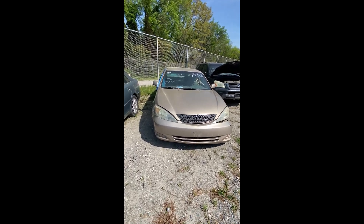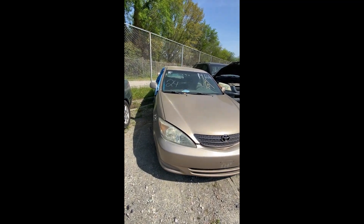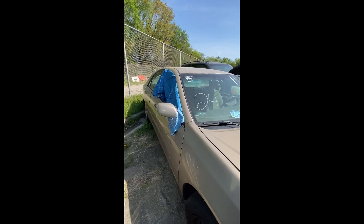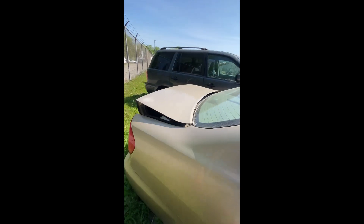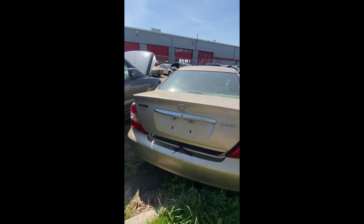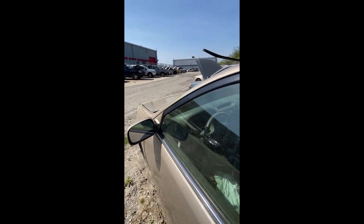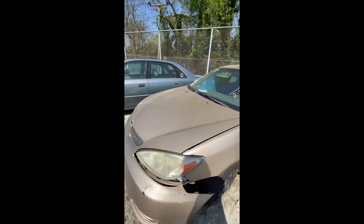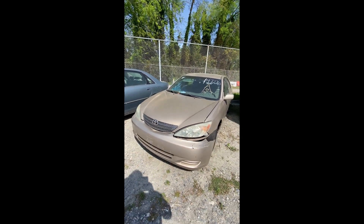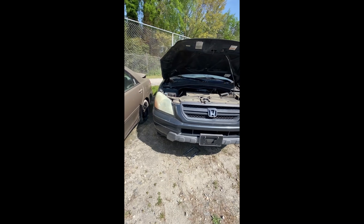Lot number twenty-four: a 2002 Toyota Camry — no key. Broken windshield, window issue down the side. Back end has flat tires — flat on the back and flat on the front as well. That's lot number twenty-four, your 2002 Toyota Camry.